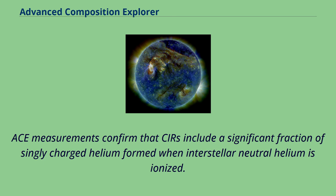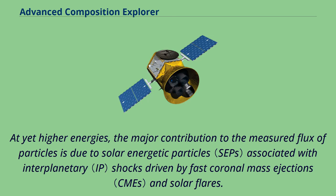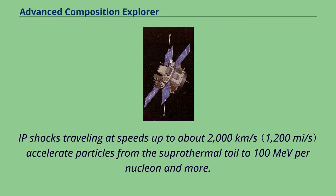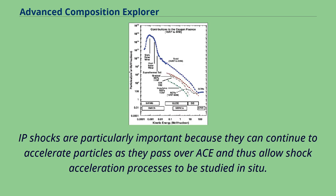At yet higher energies, the major contribution to the measured flux is due to solar energetic particles associated with interplanetary shocks driven by fast coronal mass ejections and solar flares. Enriched abundances of helium-3 and heavy ions show that superthermal tails are the main seed population for these SEPs. IP shocks traveling at speeds up to about 2000 km/s accelerate particles from the superthermal tail to 100 MeV per nucleon and more. IP shocks are particularly important because they can continue to accelerate particles as they pass over ACE, allowing shock acceleration processes to be studied in situ.